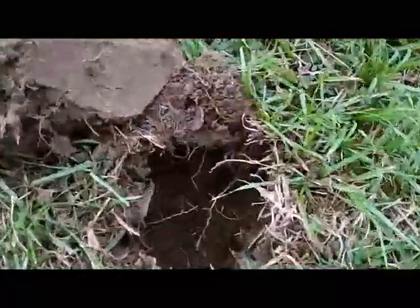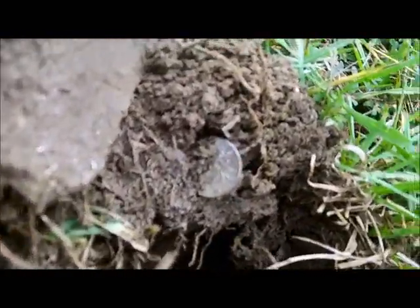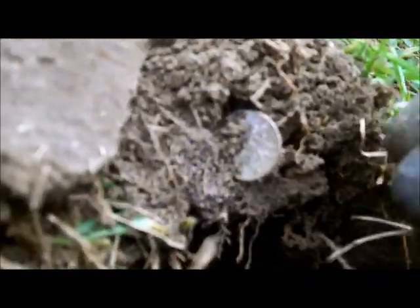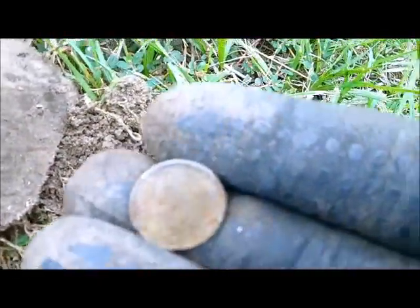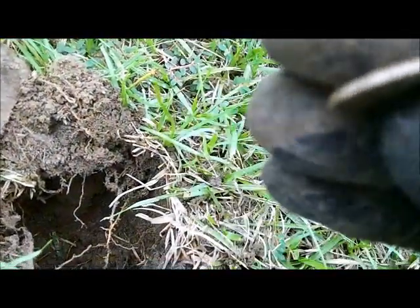Got a hot stopper right here. Look at this shine — oh, I was like yes, silver! But it's clad. It's just a clad one. Oh well.